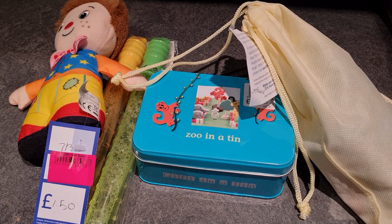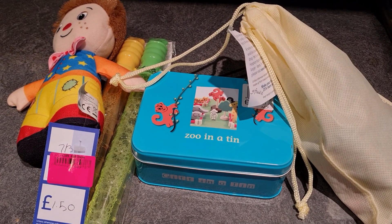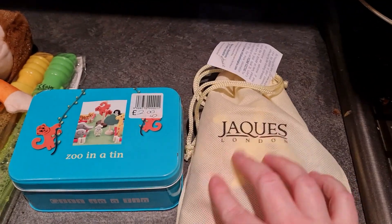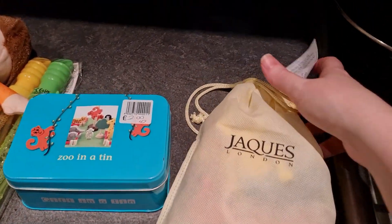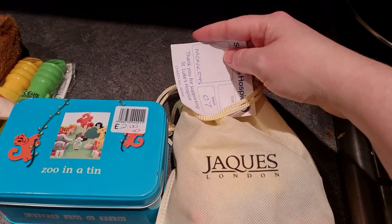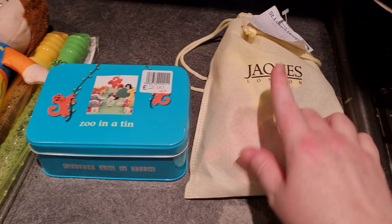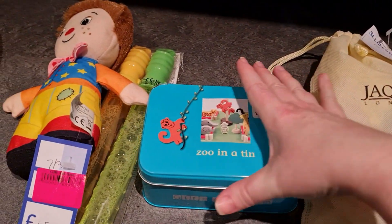I just got back from the high street and popped into a few charity shops. I picked up this bag of wooden monkeys — you stack them on top of each other. That was only one pound, and they sell for around £12 online.